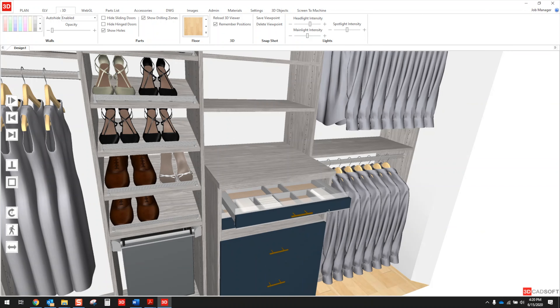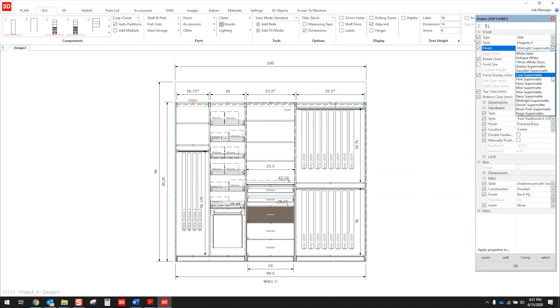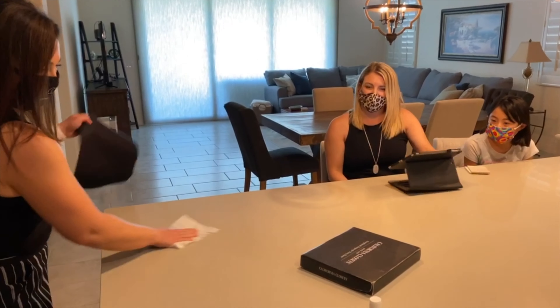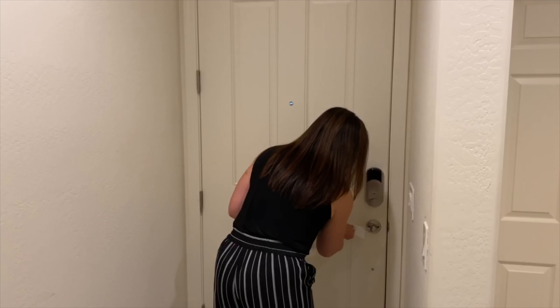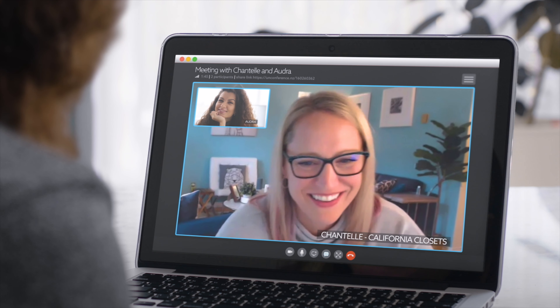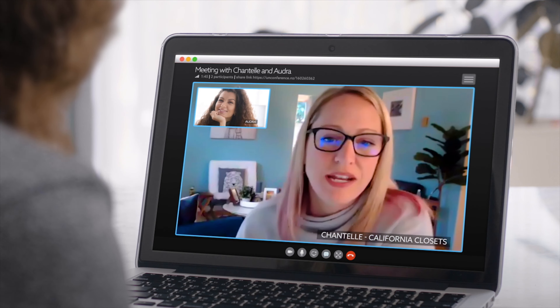Our process is so flexible we can make changes to the design on the spot. Once the consultation is complete, we'll thoroughly wipe down any area we touched so it's clean and ready for your use. If you choose a virtual consultation, we'll collaborate in real time and review the 3D design with you via web-based technology.